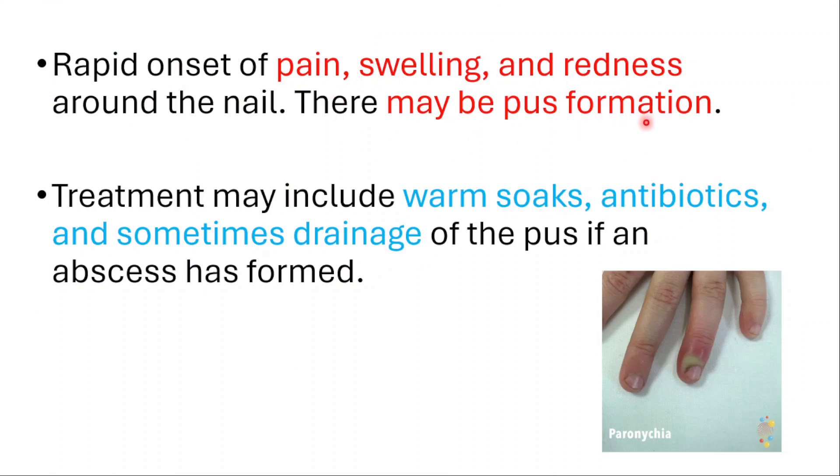There may be pus formation. Treatment may include warm soaks, antibiotics and sometimes drainage of the pus if an abscess has formed.